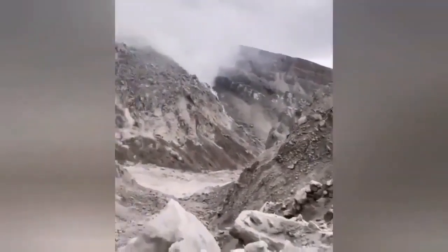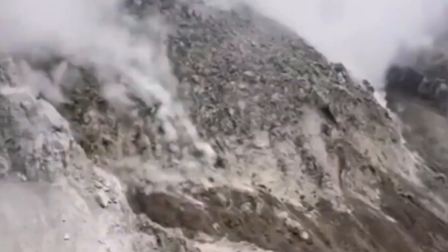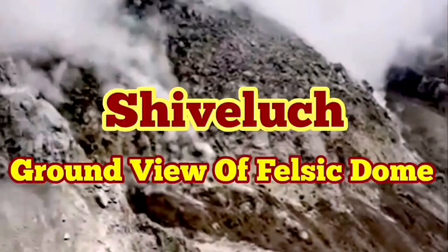Now for the first time we have an actual view of the felsic dome — you can see it right here. Felsic domes are light-colored, and this one is light-colored as well. This is the hardened crust on the magma that erupts, and you can gauge its size by comparing it to the people standing at the edge of the volcano. These people were standing at the edge of the previous volcanic dome which was shattered — not the actual crater. This is a huge felsic light-colored dome.